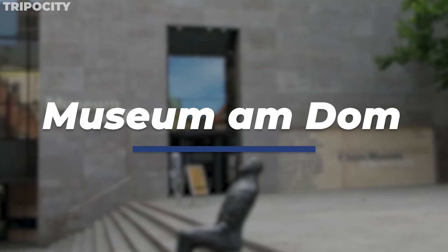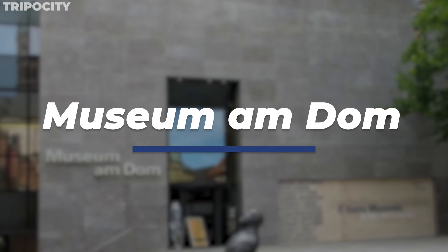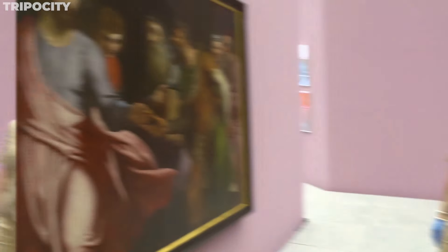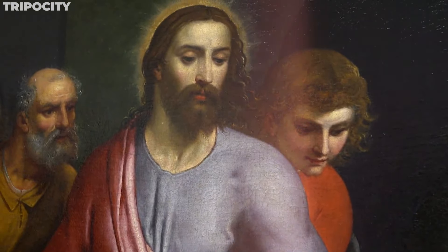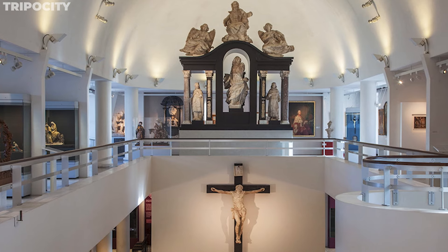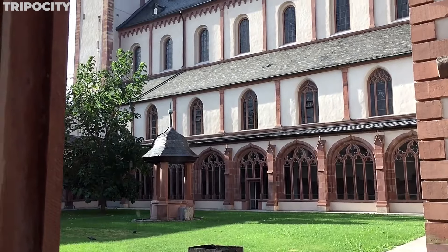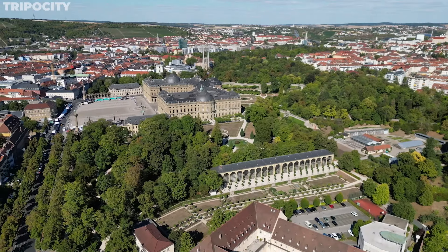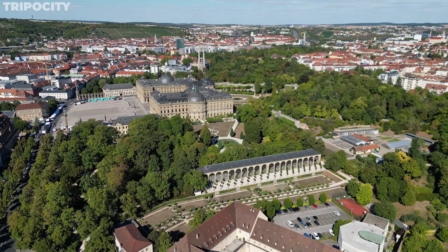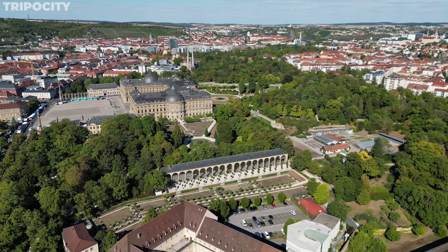Museum am Dom, adjacent to the Würzburg Cathedral, is an exceptional art museum focusing on religious themes. Its collection spans over 1,000 years, featuring artifacts ranging from early Christian carvings to contemporary religious art. Notable are the medieval sculptures and modern interpretations of biblical scenes. The museum offers a thought-provoking exploration of the intersection between art, faith, and history, presenting religious art not just as a historical artifact but as a living dialogue between past and present.